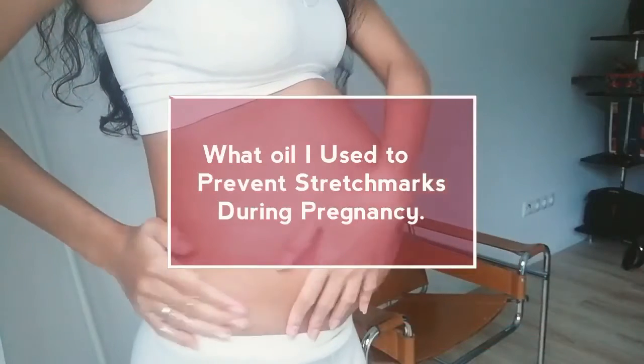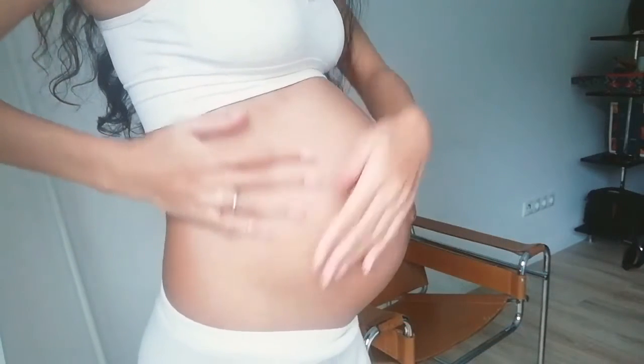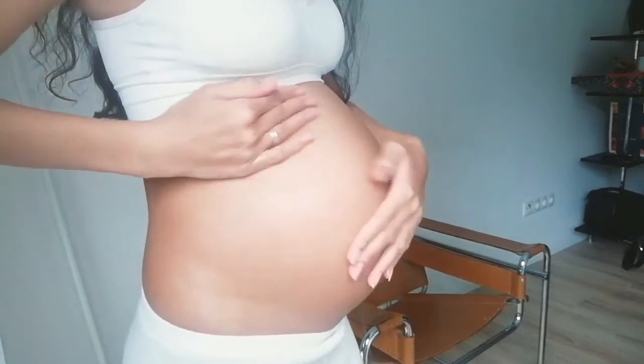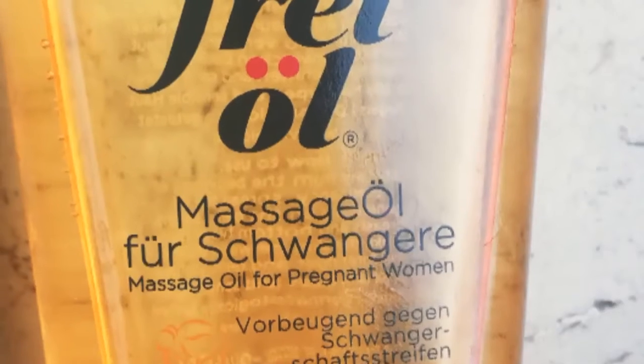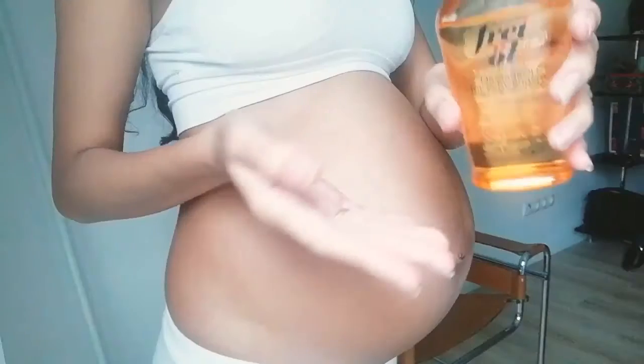Hi, hello, welcome to my channel. In this video I'm going to show you what oil I use to prevent my pregnancy stretch marks. I'm using this fry oil massage oil for pregnant women.